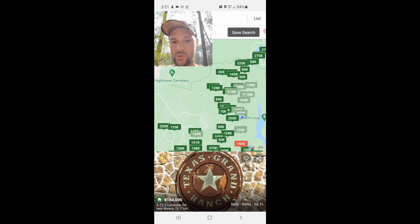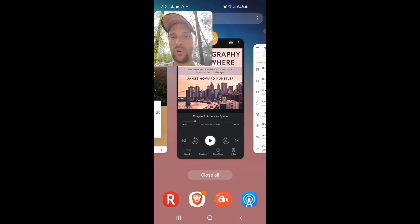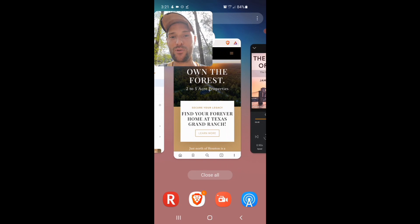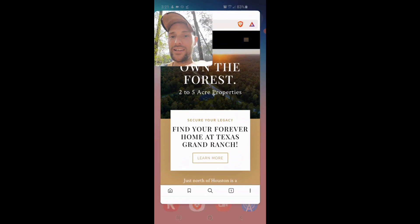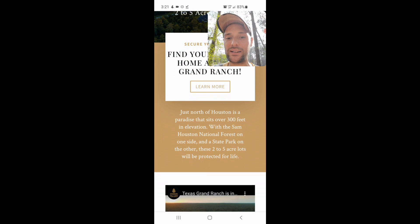As we saw, Texas Grand Ranch. And what a coincidence, this audiobook is open — anyways, we'll do a review of that. But this is basically Texas Grand Ranch, and this is where it is because it says: just north of Houston is a paradise that sits over 300 feet in elevation, National Forest on one side, State Park on the other. That's where we are right now. These two to five acre lots will be protected for life.